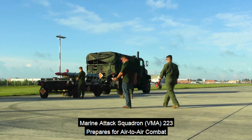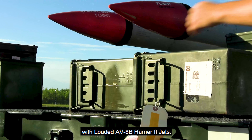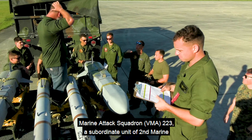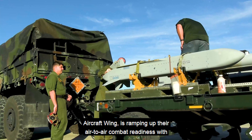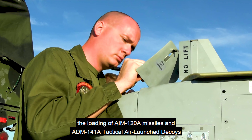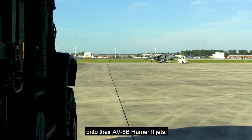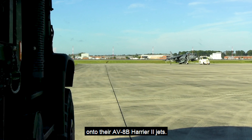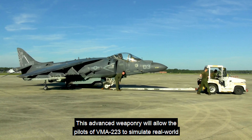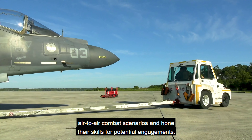Marine Attack Squadron 223, a subordinate unit of 2nd Marine Aircraft Wing, is ramping up their air-to-air combat readiness with the loading of AIM-120A missiles and ADM-141A tactical air launch decoys onto their AV-8B Harrier II jets. This advanced weaponry will allow the pilots of VMA-223 to simulate real-world air-to-air combat scenarios and hone their skills for potential engagements.